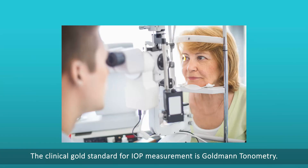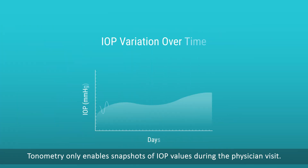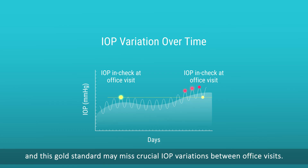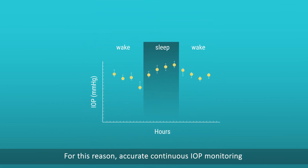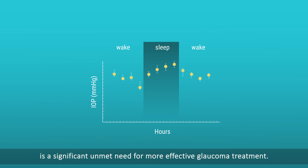The clinical gold standard for IOP measurement is Goldmann Tonometry. Tonometry only enables snapshots of IOP values during the physician visit. However, IOP fluctuates throughout the day, and this gold standard may miss crucial IOP variations between office visits. For this reason, accurate, continuous IOP monitoring over the patient's lifetime is a significant unmet need for more effective glaucoma treatment.